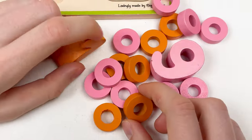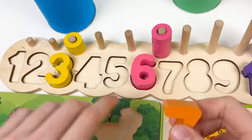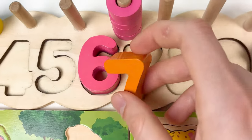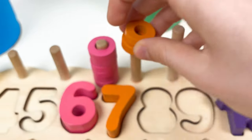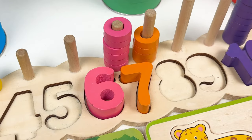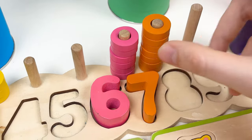Let's look at the numbers — here we have the number seven. Let's count on the number board: one, two, three, four, five, six, and seven. And let's put our wheels: one, two, three, four, five, six, and the last one, seven. Amazing!